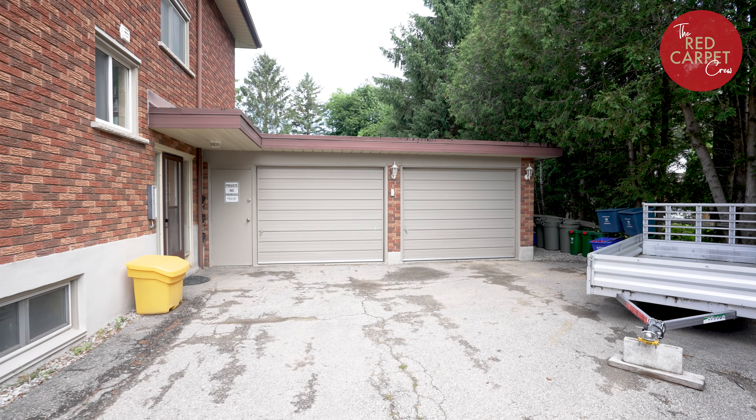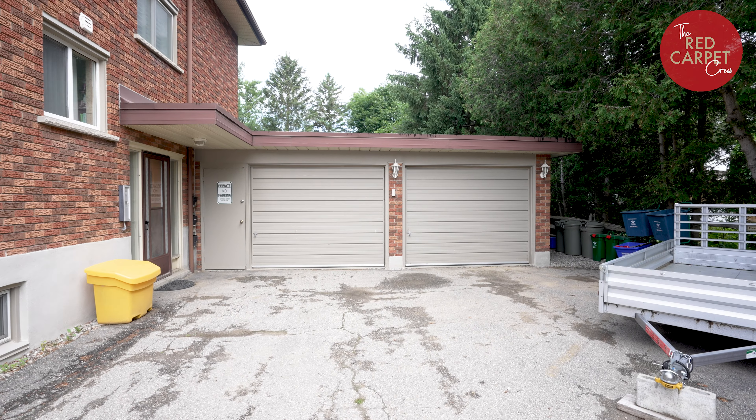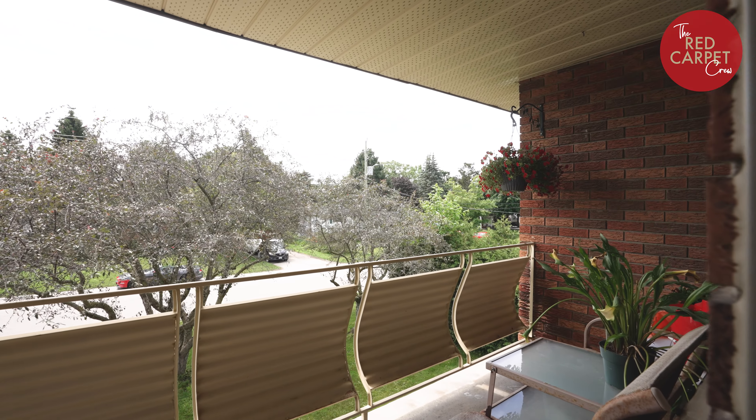It's a purpose-built triplex. There are three units in this building. They're all two-bedroom, one bath, and they all have a lot of great finishes. It's super clean and has been immaculately maintained.